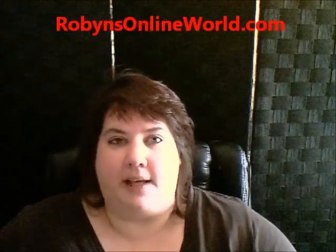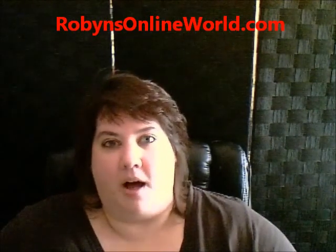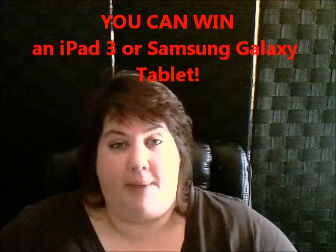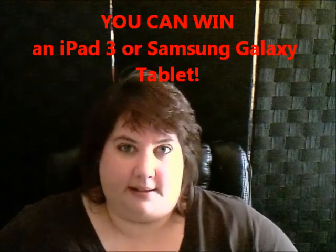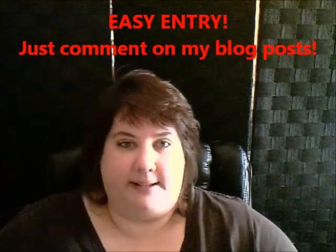Hi everybody, it's Robin from robinsonlineworld.com and I wanted to let you know about my comment and win giveaway that's currently happening on my blog. The prize you can win is your choice of an iPad or a Samsung Galaxy tablet, whichever you would like, and it's super easy to enter.